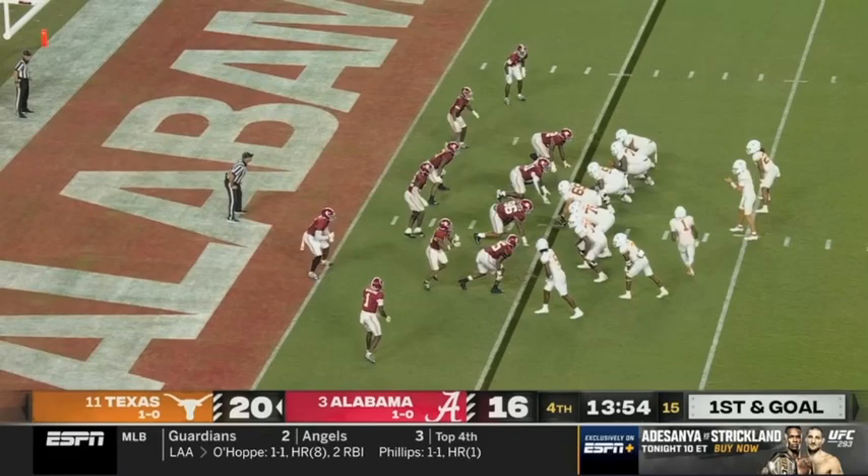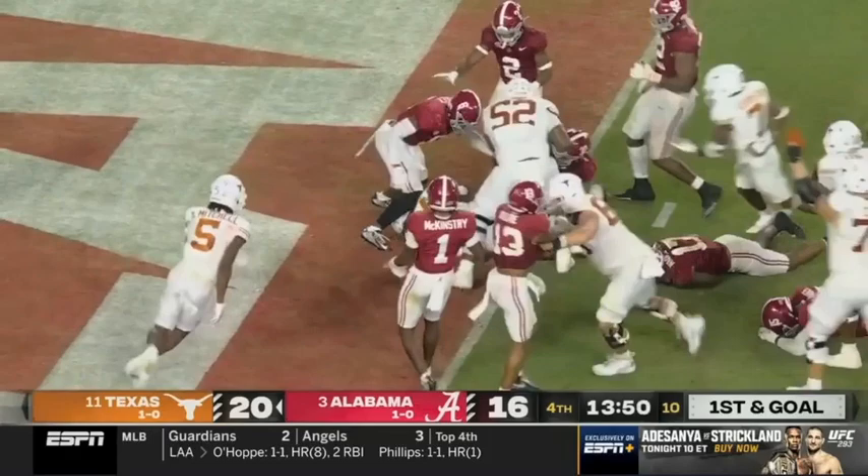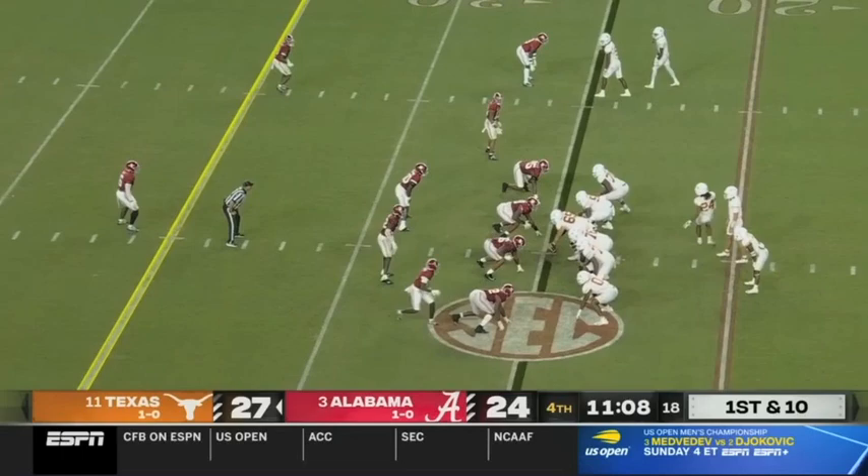Now Texas trying to punch it in to stretch this to double digits — Worthy in motion, Brooks fights to the end zone, and Texas quickly cashes in to build the lead. Trouble in the second half.